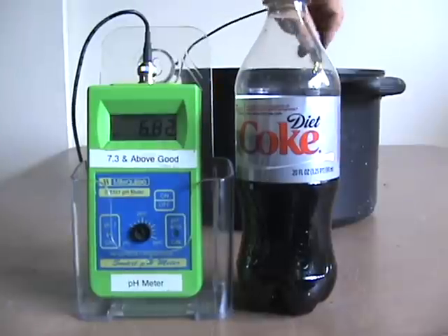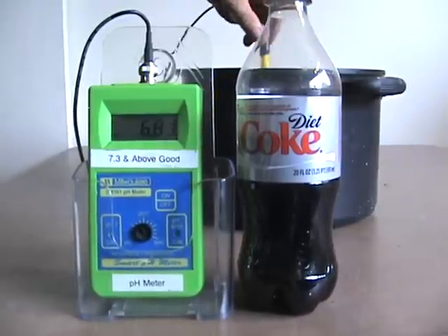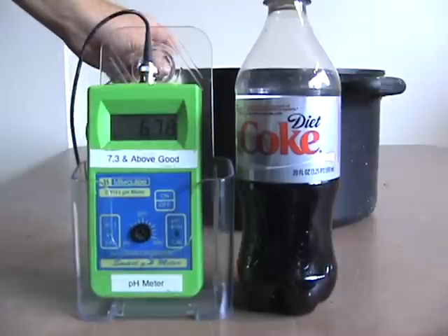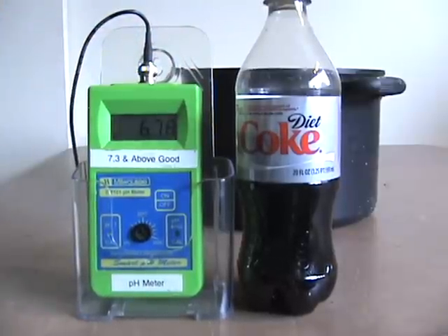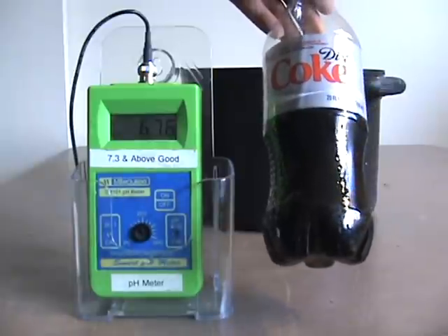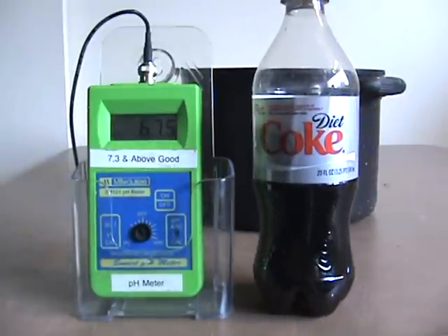So this is a 6.82 — remember, that's only 1 cup of Diet Coke to 24 cups of alkaline water. It still did not neutralize it; neutral is 7. So you need more alkaline water to drink. If you drink this whole thing, you'd have to drink 25 or 30 of these filled with alkaline water just to neutralize your body.